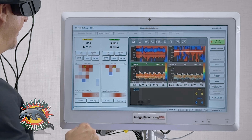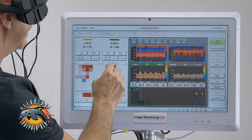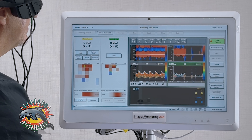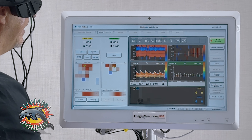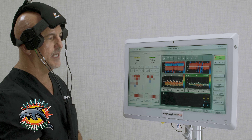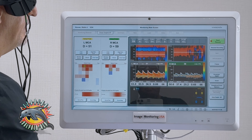If I want to go a step further, I can select fine-tune, and now it'll find the best signal within that signal that it found. My left side is pretty strong and it's right at a depth of 50 where I want it, so I'm going to manually bring down my right side, select fine-tune, and you can see the software navigating for the best signal within the signal. I can monitor my MCAs between a depth of 30 and 60.